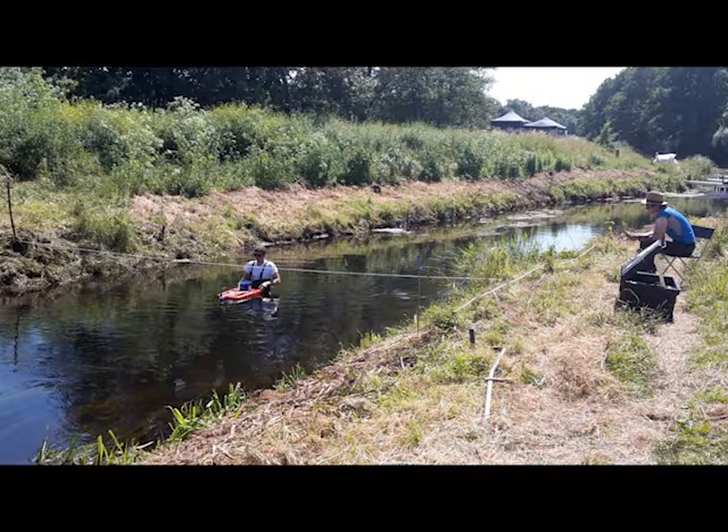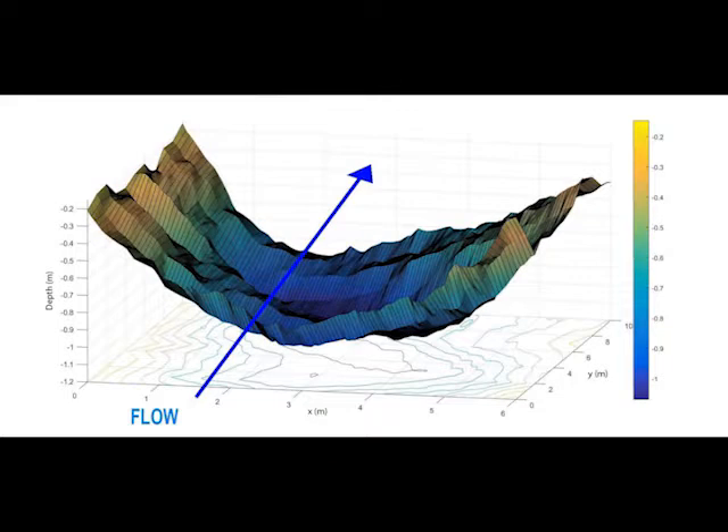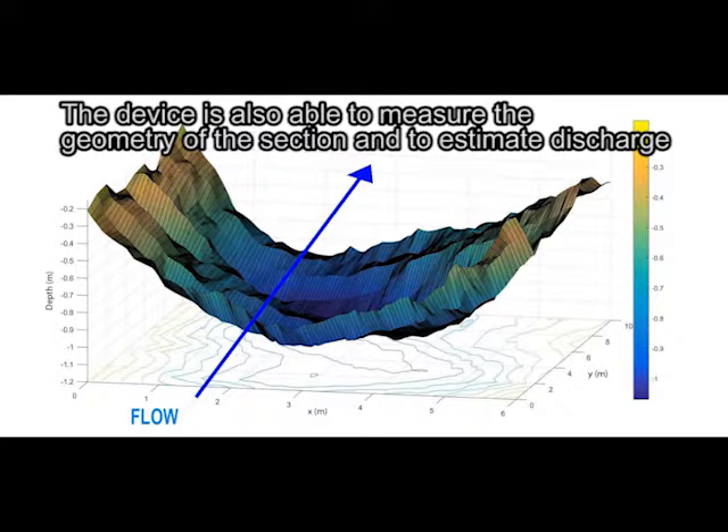From the distortion of the signal it is then possible to estimate the flow velocity. The device is also able to measure the geometry of the section and to estimate the discharge.